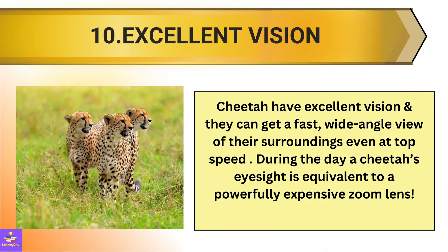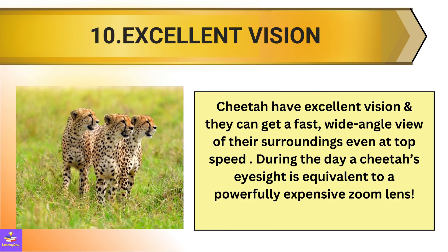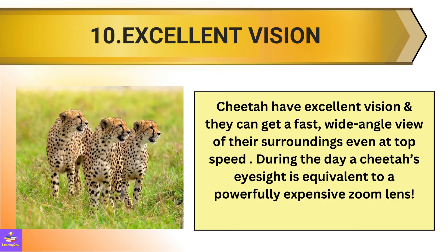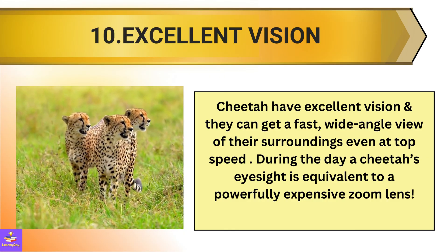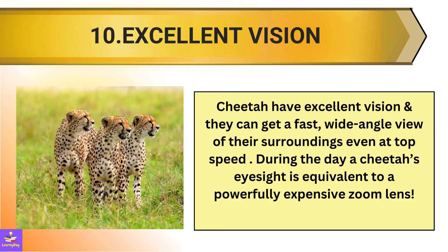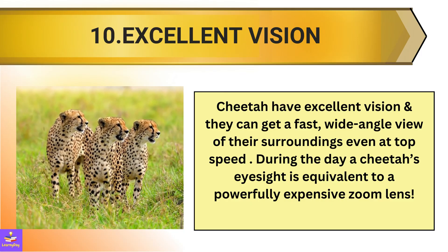10. Cheetahs have excellent vision and they can get a fast, wide-angle view of their surroundings even at top speed. During the day, a cheetah's eyesight is equivalent to a powerfully expensive zoom lens.